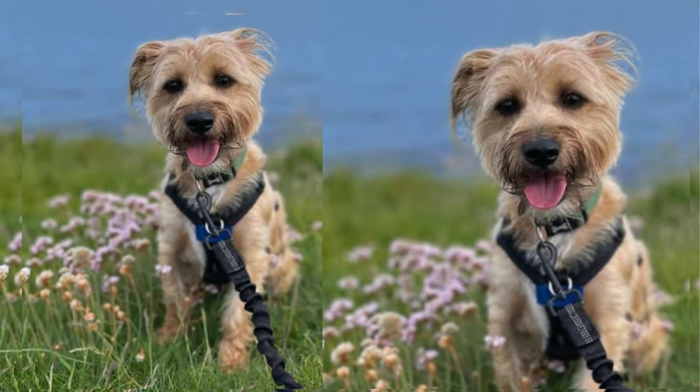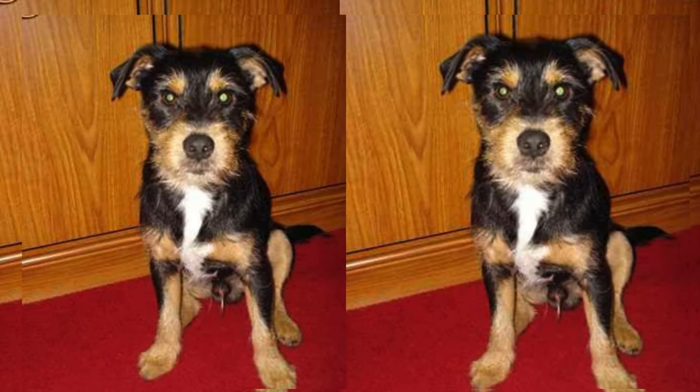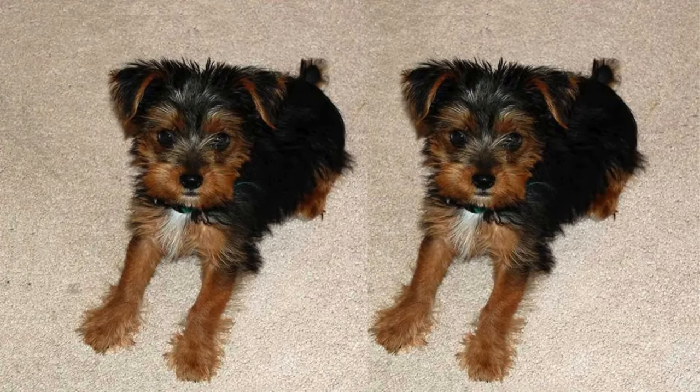Yorkie Jacks boast a distinctive appearance, often inheriting the best traits from both parents. They usually have a compact body, with expressive eyes and a playful demeanor. Their coat varies in color and texture, often silky like the Yorkie or wiry akin to the Jack Russell.